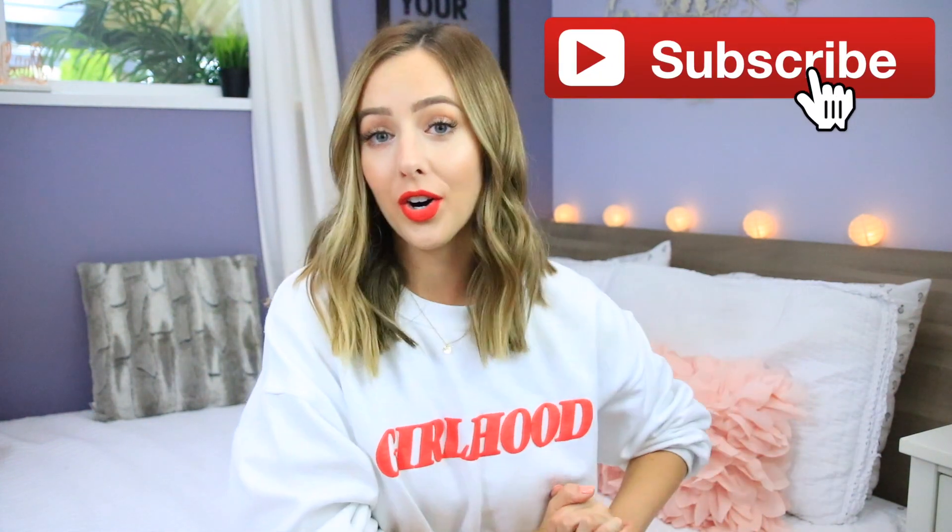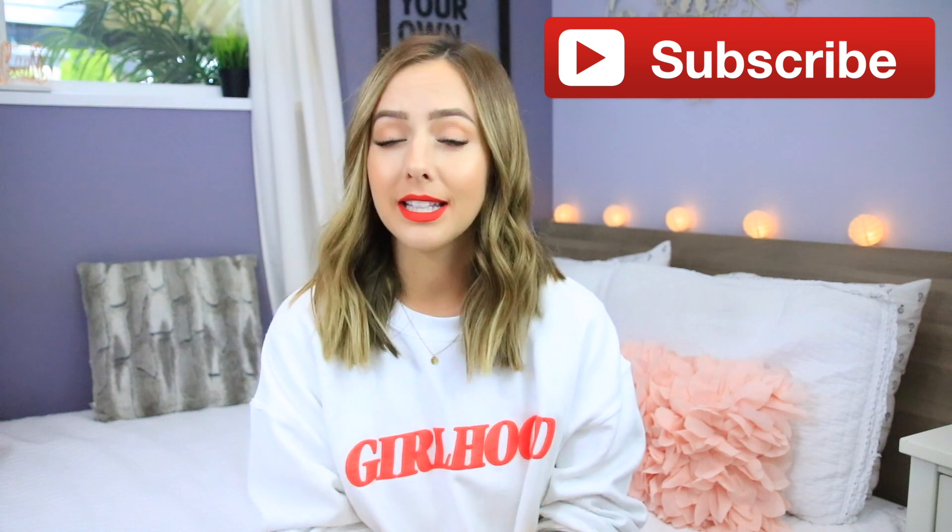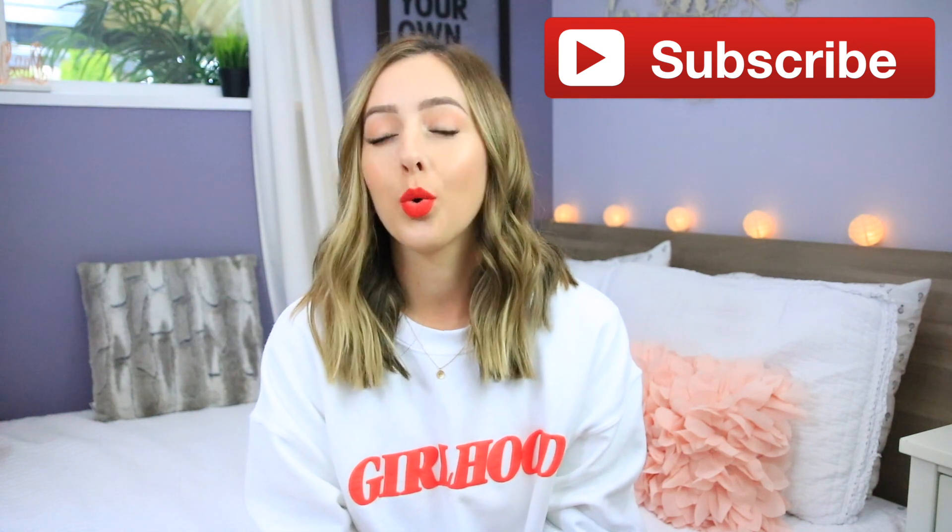Hey everyone! Welcome back to my channel. Today I have a haul for you. I recently went shopping and I did quite a bit of damage. So of course when I do that I love to film haul videos — I love sharing what I got.